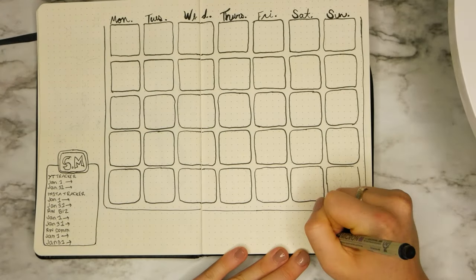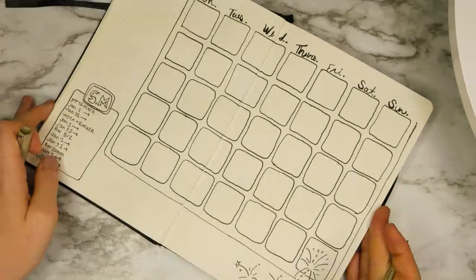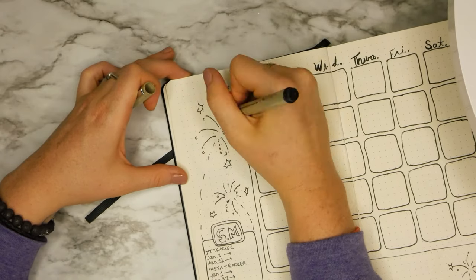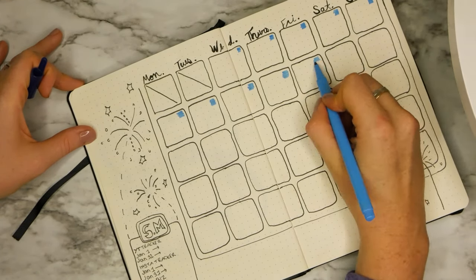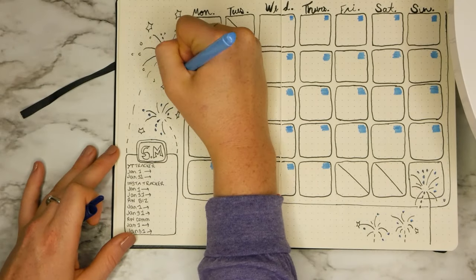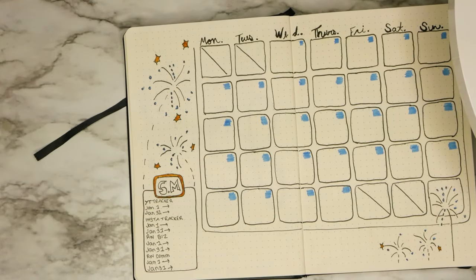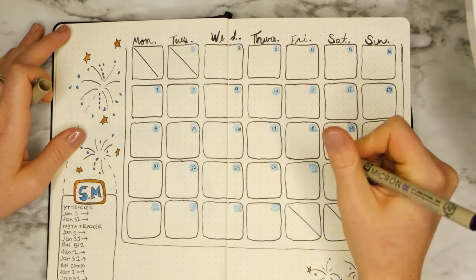Going with this whole fireworks, explosions, newness theme with all this amazing energy coming into 2019, I jazzed up the page with some fireworks, little dots and little stars. Then I went in to put the numbers in for each day, and I realized I'd messed up — the first day of January 2019 is actually on a Tuesday. So I colored in the fireworks with my blue marker, then gold, and then used a little white paint over the blue to cover where I'd written the wrong numbers. It almost made it look like a watercolor effect, and then I put in all the correct days of the month. Mistake one — that's how I fixed it.